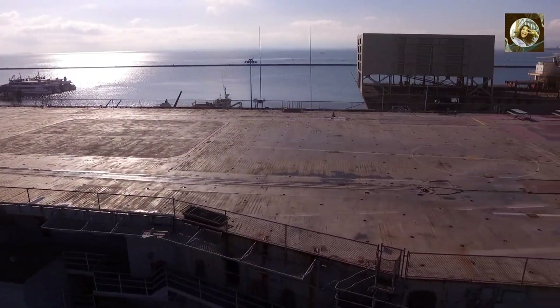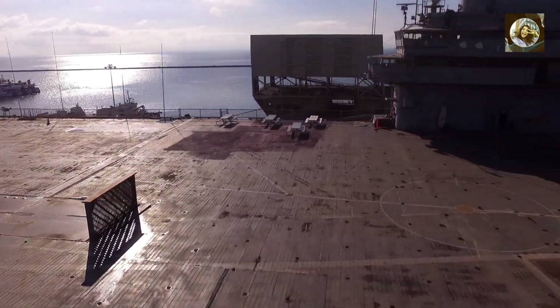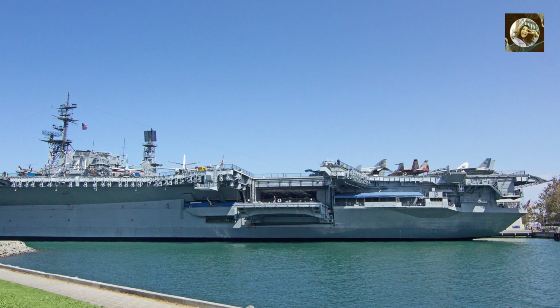Electromagnetic Aircraft Launch System (EMALS). Instead of traditional catapult systems, USS Gerald Ford employs an Electromagnetic Aircraft Launch System that allows for more consistent and precise aircraft launches.